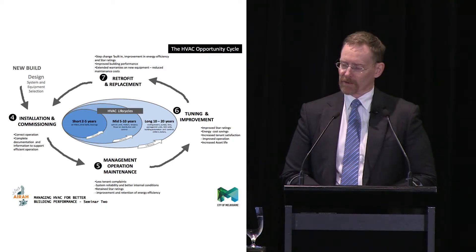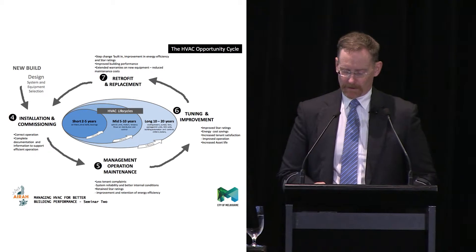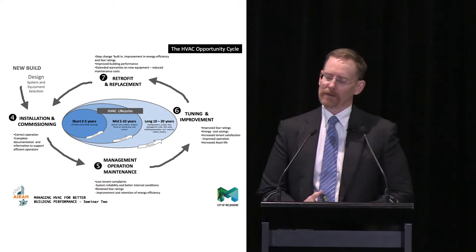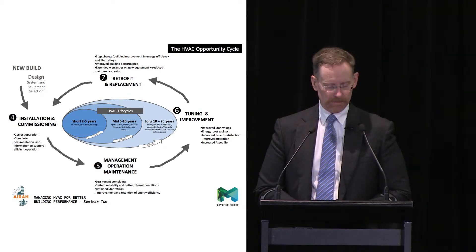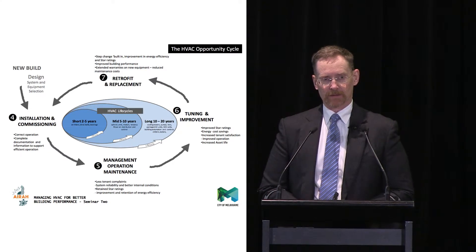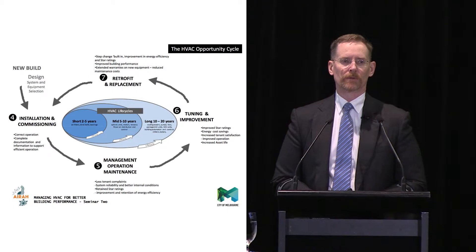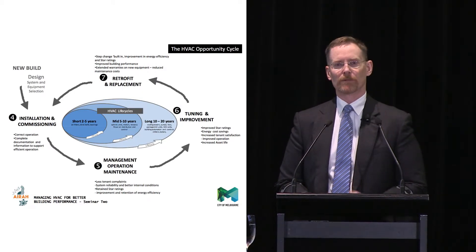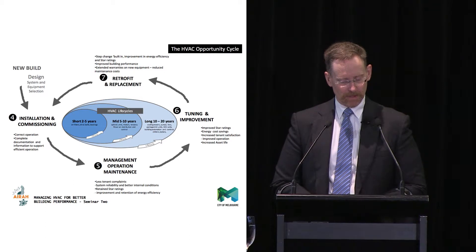The first thing we'll look at is installation and commissioning — in no particular order, but installation and commissioning. I thought I'd just touch upon this little diagram here, just to give a bit of a sense of where the opportunity is in buildings from an energy efficiency perspective. You might recall last week I made the point that there's nothing you can do in a building to improve energy efficiency that doesn't improve other things as well.